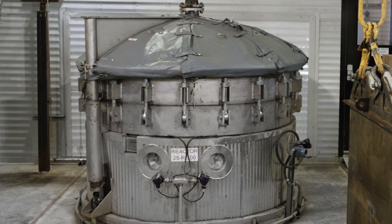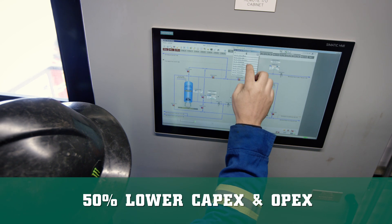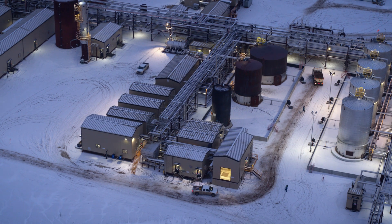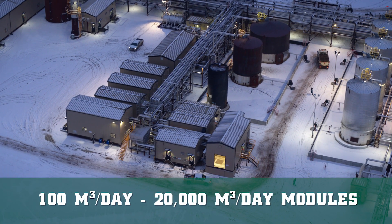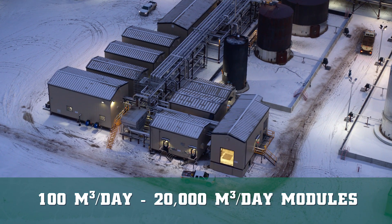This patented Ground Effects solution has 50% lower CAPEX and OPEX than competing technologies, such as evaporators and warm and hot lime softeners. The water treatment modules can be scaled from 100 cubic meters per day to 20,000 cubic meters per day with a small footprint.